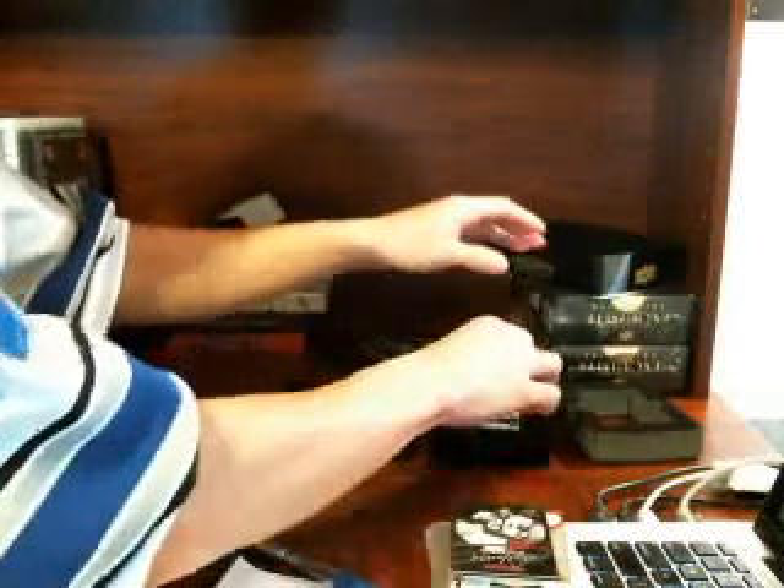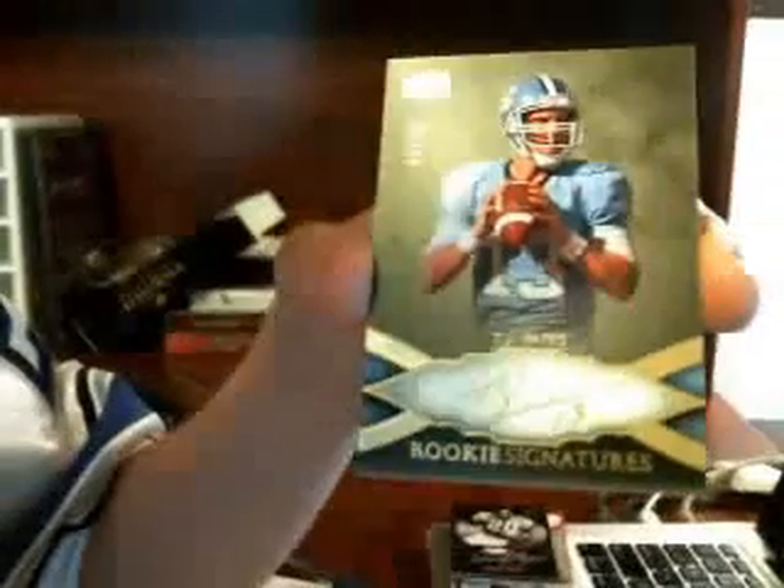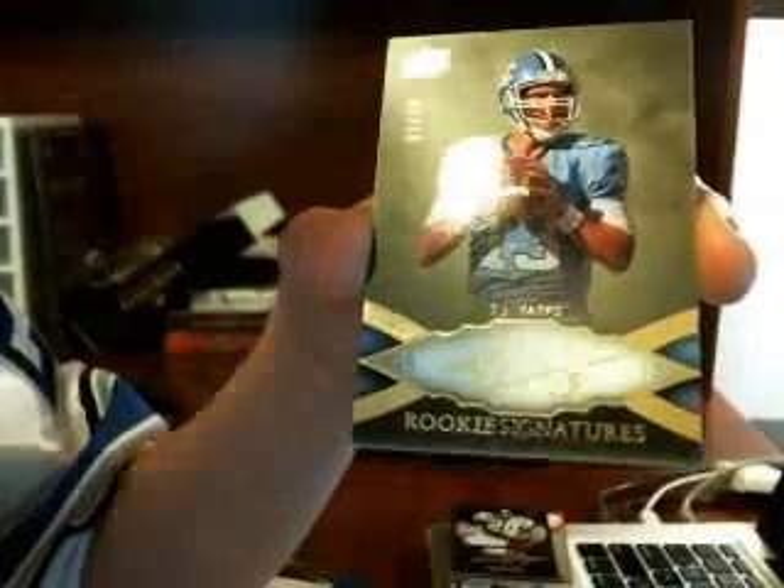Trying to hide it. We have TJ Yates for the Texans, number 7 of 70. Not focusing there, but 7 of 70 - TJ Yates for the Texans.